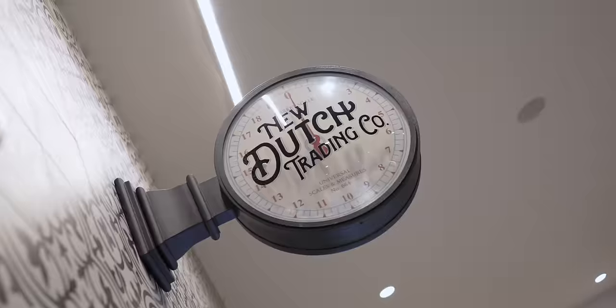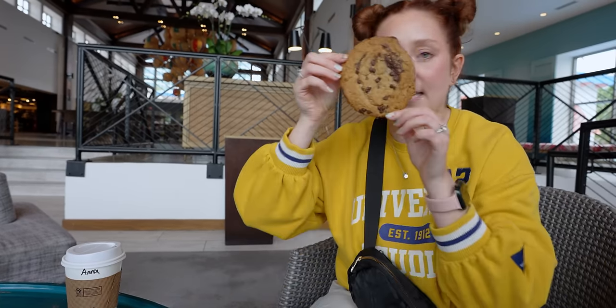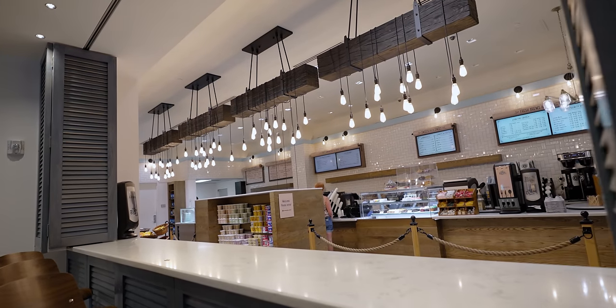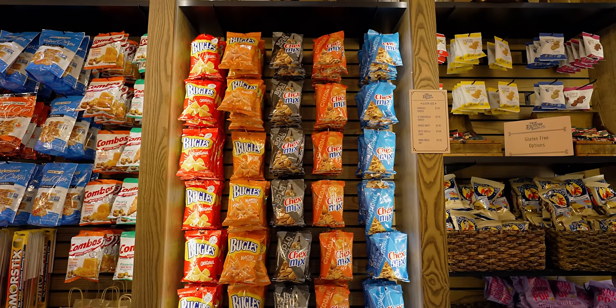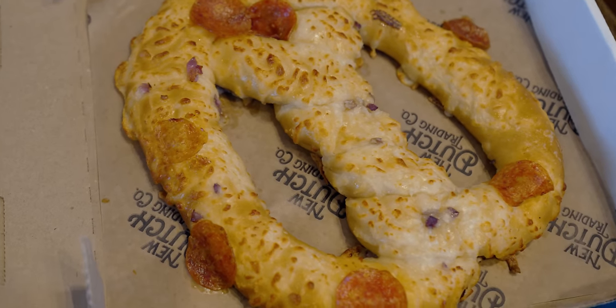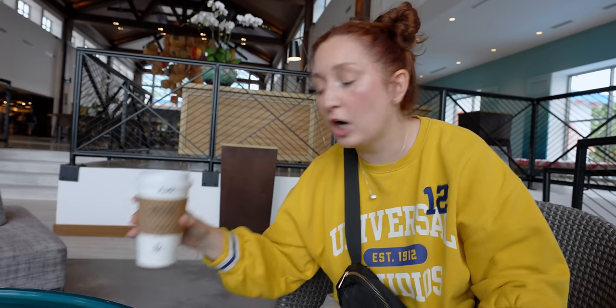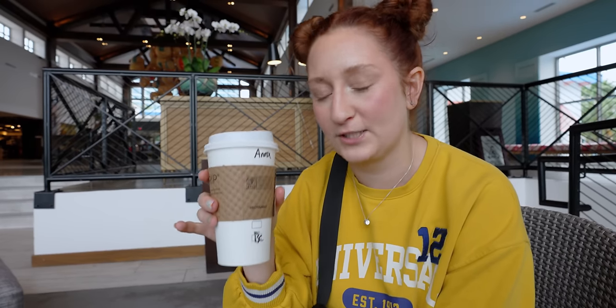We went over to the New Dutch Trading Co and grabbed a snack — we got this giant cookie, it's like the size of my face. They have all kinds of food over there: packaged stuff like cookies, crackers, and candy bars; pre-made sandwiches; hot sandwiches; giant pretzels which are one of our favorite snacks to get here. But they also have coffee — and specifically, this is the only hotel at Universal that doesn't serve Starbucks coffee.